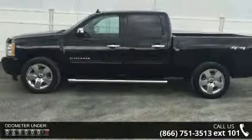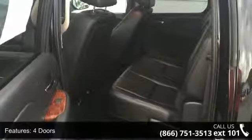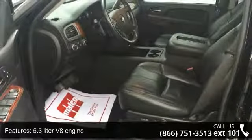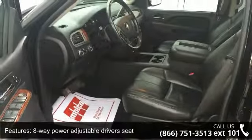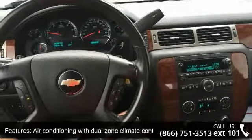Some of the top features included with this vehicle are 4 doors, 4-wheel ABS brakes, 5.3-liter V8 engine, 8-way power adjustable driver's seat, air conditioning with dual-zone climate control, audio controls on steering wheel, automatic transmission, Bluetooth, clock, and radio display and compass.